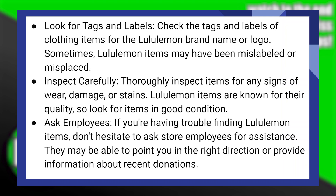If you're having trouble finding Lululemon items, don't hesitate to ask store employees for assistance. They may be able to point you in the right direction or provide information about recent donations.